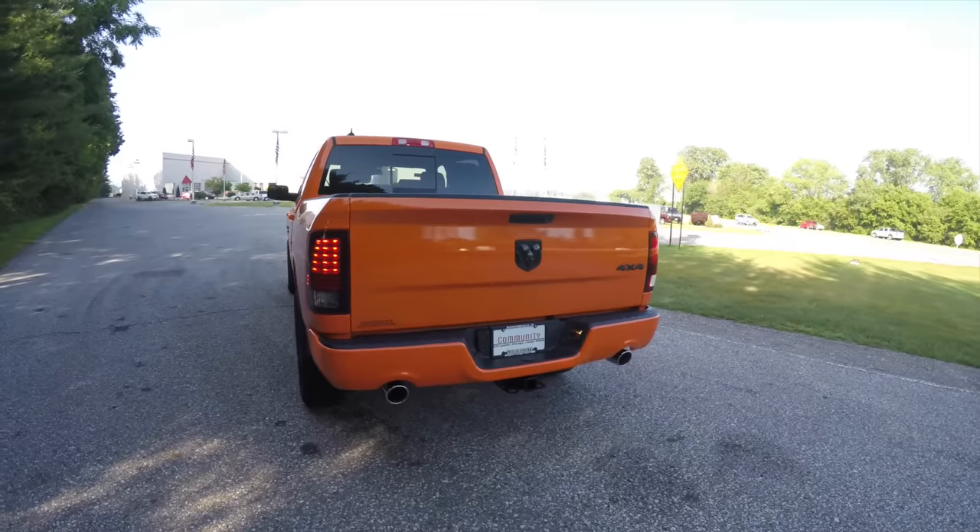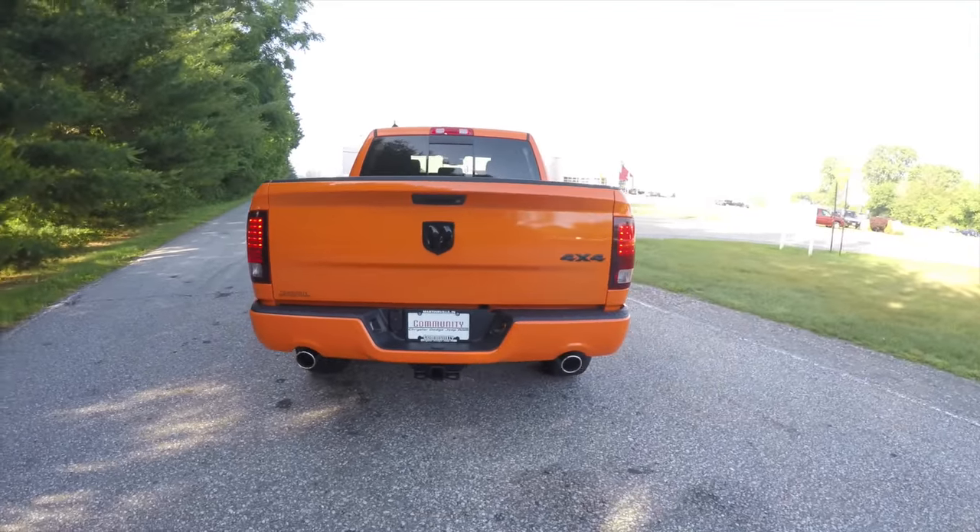It is powered by a 5.7 liter Hemi V8 engine with the 8-speed Torque Flight automatic transmission. It is painted in the striking Ignition Orange. It also has the black accents.